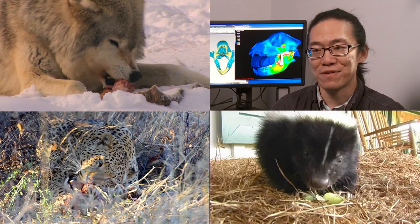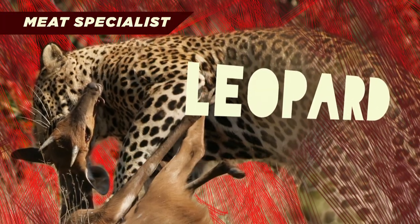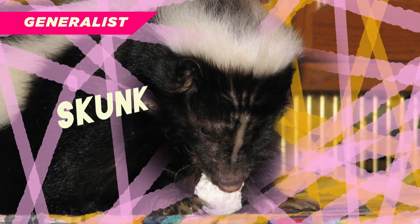We recently finished a pilot study on a small sample of living species to try to come up with a method to reconstruct the feeding styles of extinct animals. We used meat-specializing modern species like the leopard and the gray wolf, and also very generalist feeding species like the raccoon and the skunk.